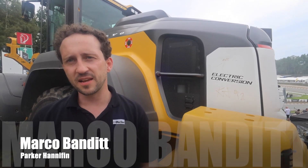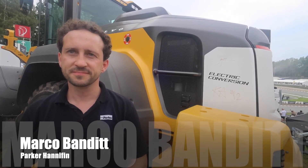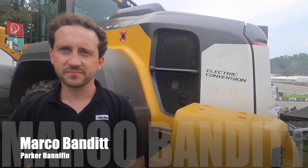My name is Marco Bandit. I'm an application engineering manager at Parker Hannifin and I'm located here in Germany. Obviously we're stood in front of something of a revolutionary machine here. How did Parker become involved in the L120H?